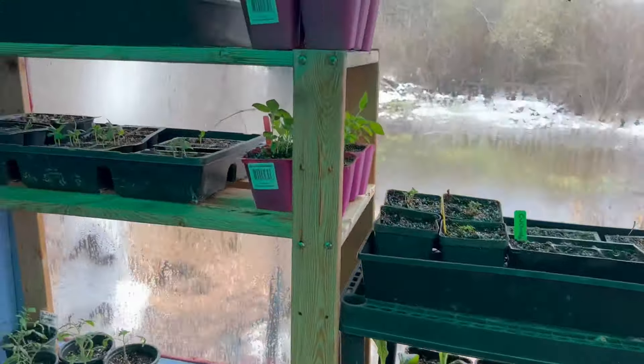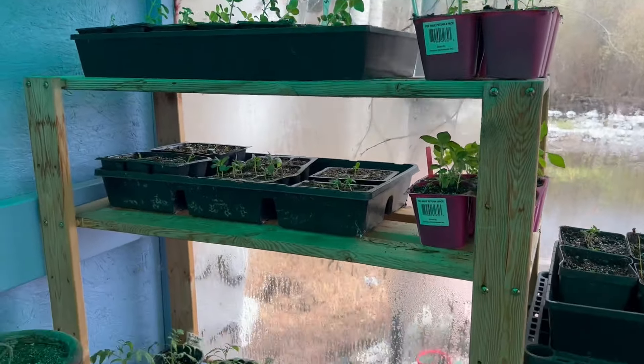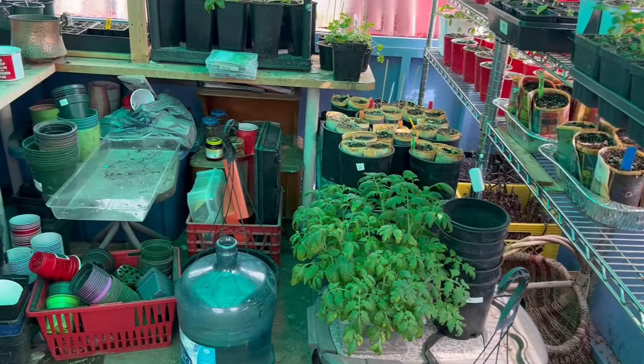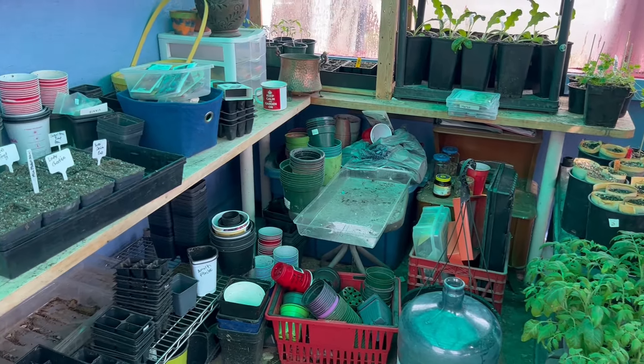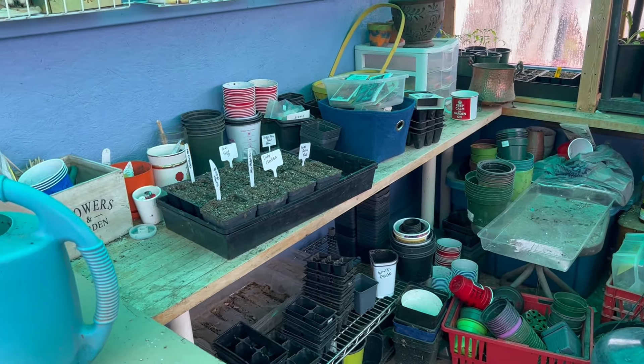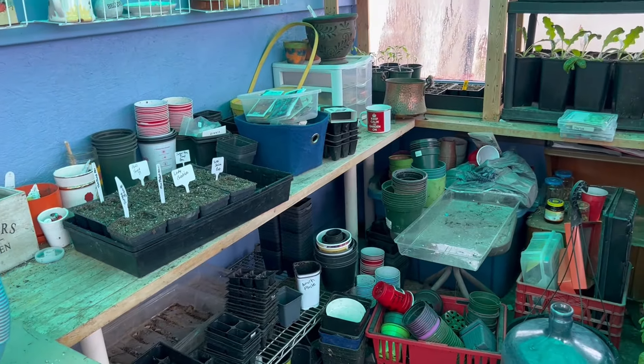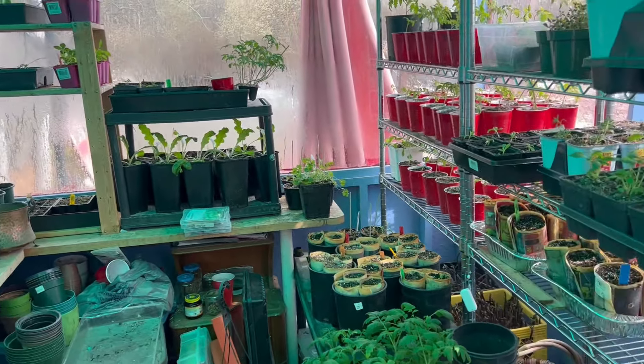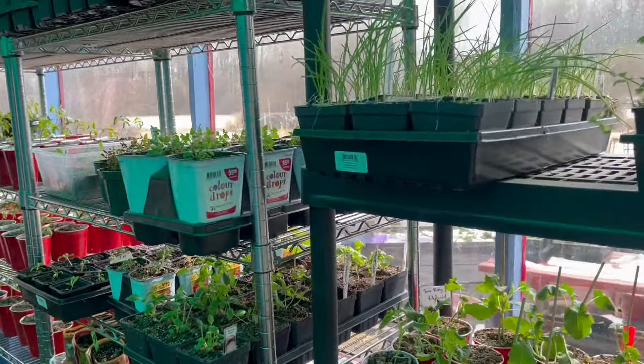There's the milk thistle and a few more things over here, just kind of struggling along. I'll get you guys the full shot so you can see the chaos that happens in the spring in a greenhouse — seeds started there, buckets and pots everywhere. It's been a really good place though. It's nice just to hang out in here with the plants and start all the seeds.